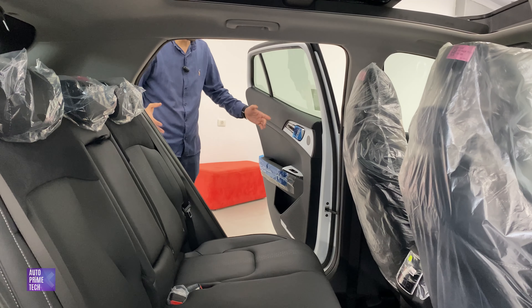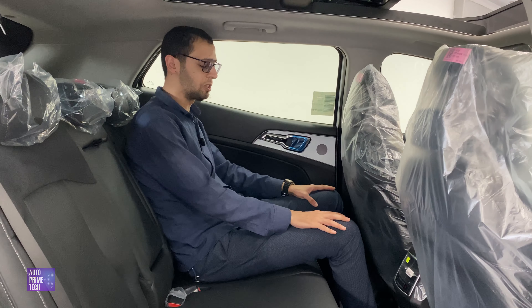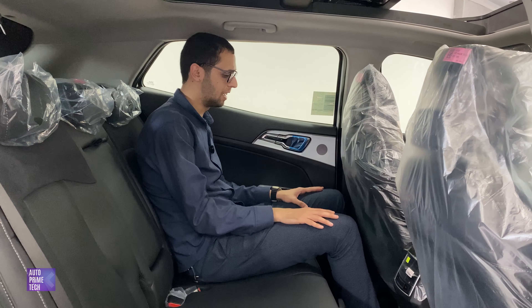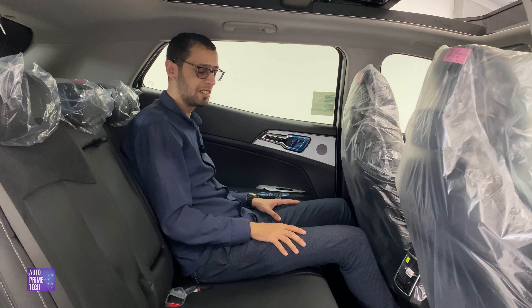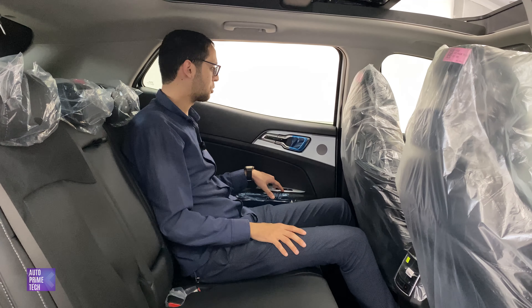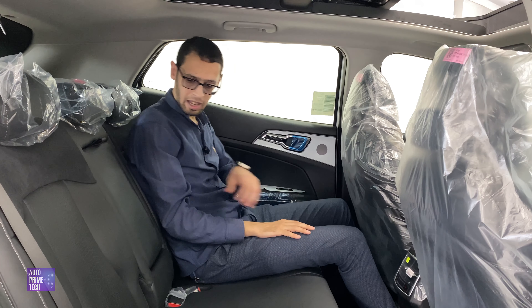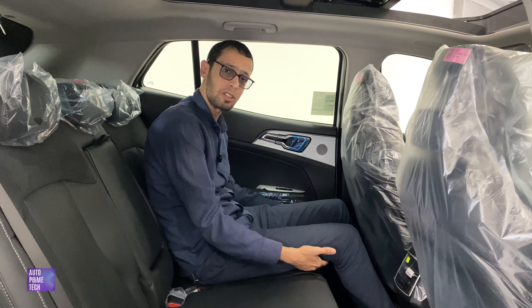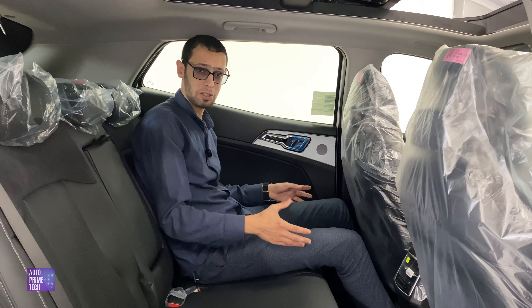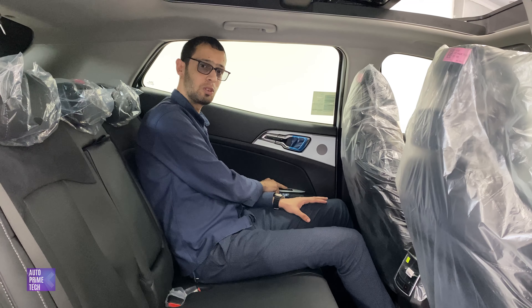It has a wide-opening door for easy access. I'm 1.8 meters tall and have adjusted the driver's seat to suit me — I have excellent legroom and can stretch beneath the front seat. Headroom is also very generous, and the panoramic sunroof adds extra light to the cabin. The rear windows open completely. There is an armrest with two cup holders, and the seats are extended slightly to provide more thigh support — a nice feature especially for tall adults.